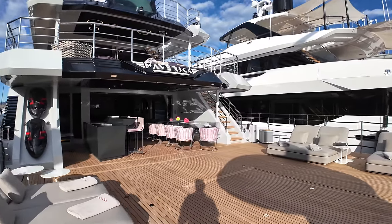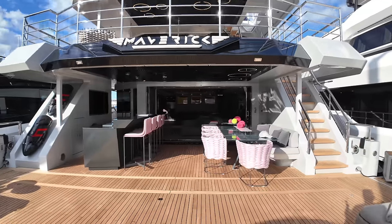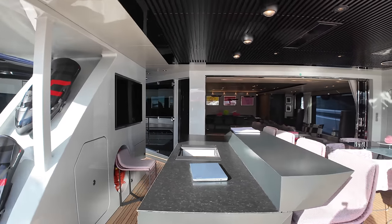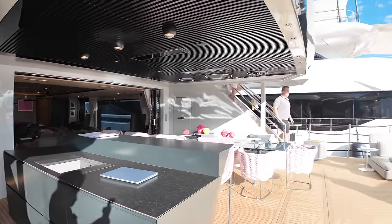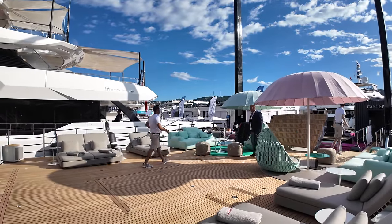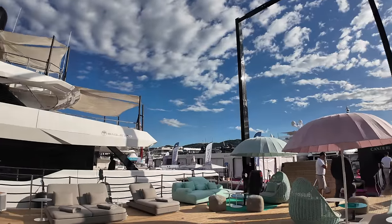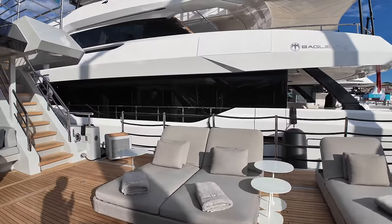I'm incredibly lucky to be on board this absolutely stunning explorer yacht Maverick. The show is due to start in about 40 minutes and CDM have allowed me to come on board and shoot some footage before the show starts. Starting with the aft deck and boat deck - there's a huge A-frame up there which is made out of carbon fibre, used to launch and recover the tender, and when it's not in use it sits flush with the deck.